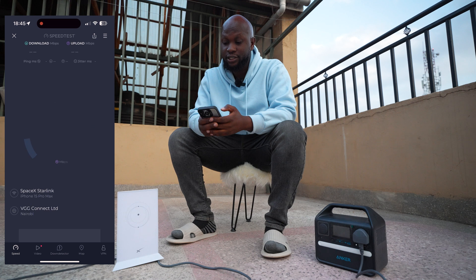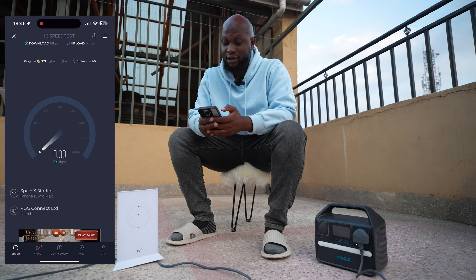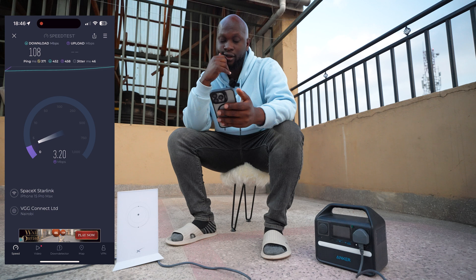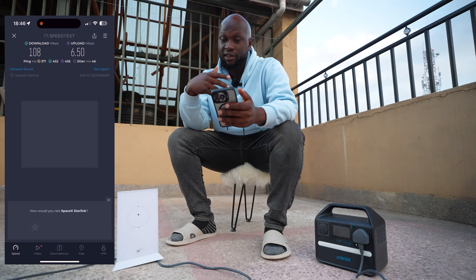I'm really curious — this is actually quite interesting for me. It's night time so I need to get back to the house after this. Starting slow: 20 meg, 30, 40, 50, 80, 90, 100 — okay, 108 Mbps down and 6.5 up. That's good enough.